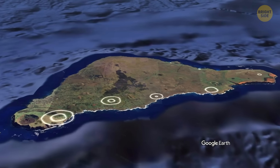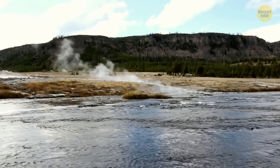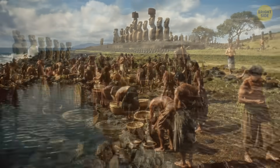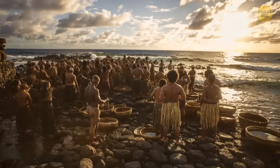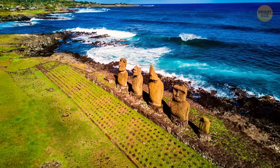When that water bubbled up near the coast, it mixed with seawater, but the mix stayed fresh enough to drink. The locals collected it right from those coastal spots, and that's exactly where they built the moai. They weren't just decorating the coastline — they were marking the island's most essential source of fresh water.